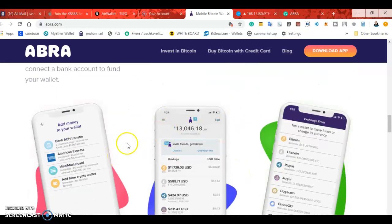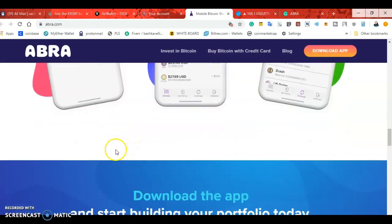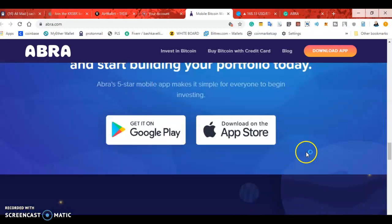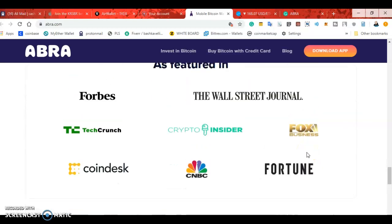This is what it looks like — you can basically send and receive cryptocurrency through the app. I'm gonna leave the link below. If you have a Google Android, click on Google; if you have an iPhone, click right here. Download the app and you're good to go — you can start buying cryptocurrencies.